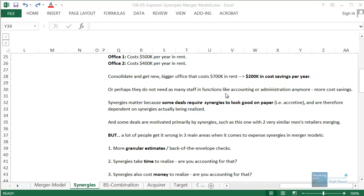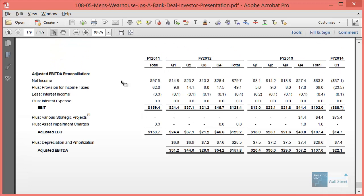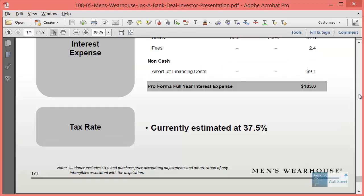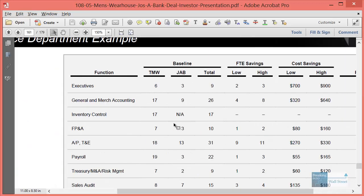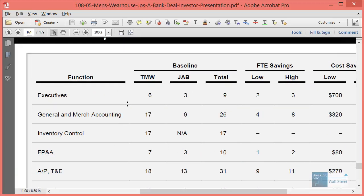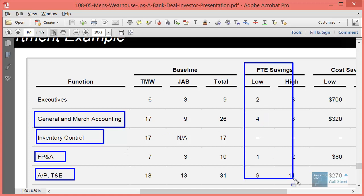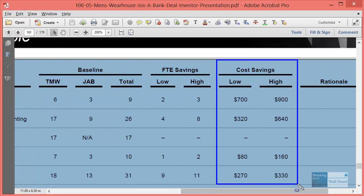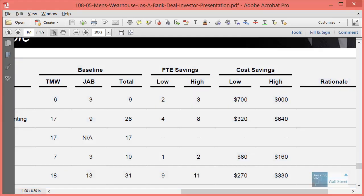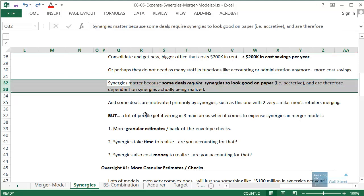Looking at the investor presentation for this deal, they go through different categories of spending — general and merchandise, accounting, inventory control, FP&A, accounts payable, travel and entertainment — and estimate how many employees they can eliminate in each function and how much they can save based on current employee compensation. That's another way to estimate synergies, and it illustrates why some deals require synergies to actually look good on paper and boost the buyer's earnings per share.